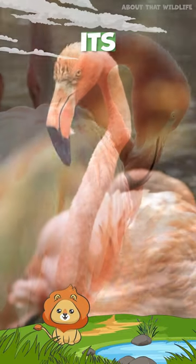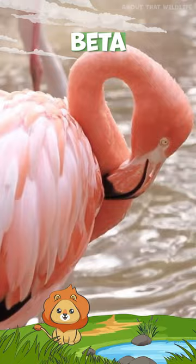Flamingo. Its pink hue comes from its diet, rich in alpha and beta-carotene pigments.